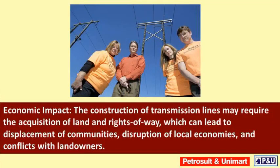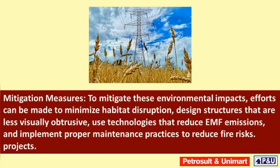Economic impact: the construction of transmission lines may require the acquisition of land and rights of way, which can lead to displacement of communities, disruption of local economies, and conflicts with landowners.